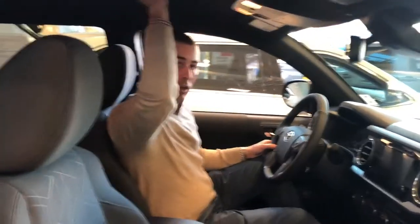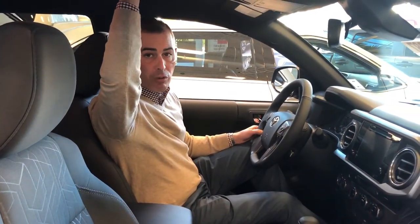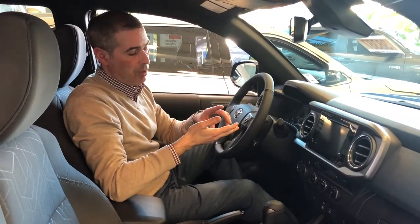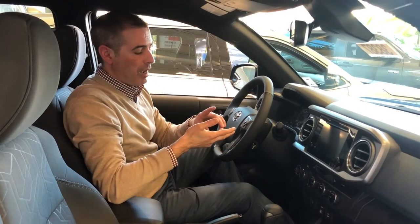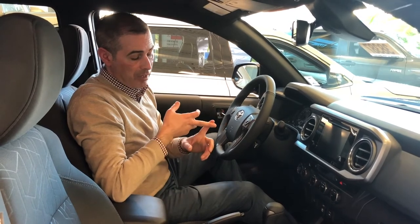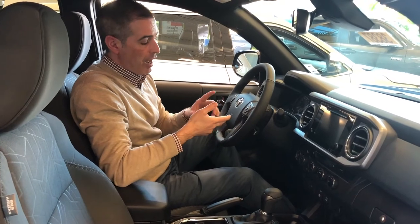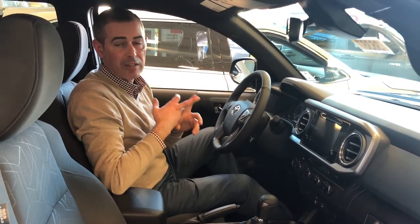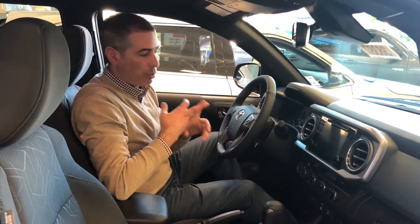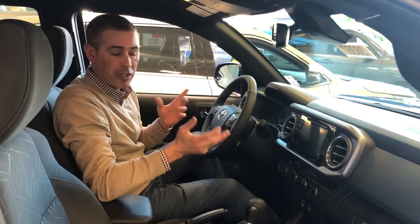There's an available sunroof package as well, not offered on Canyon, Colorado, or Frontier. Staying with our competitive advantages: we've got Toyota Safety Sense, an available sunroof, available heated mirrors which none of our competitors offer, and a smaller turning circle than our competitors — which means a lot when you're driving a truck. Most importantly, the Tacoma has the best retained resale value in the marketplace, so in five years this truck will be worth much more than its competitors based on mileage and condition.